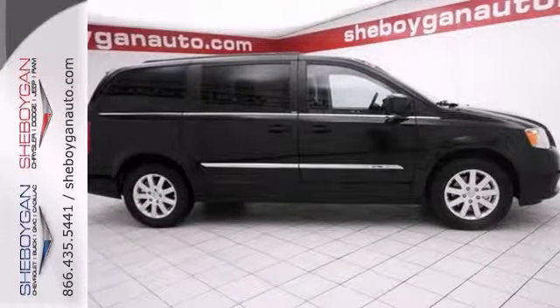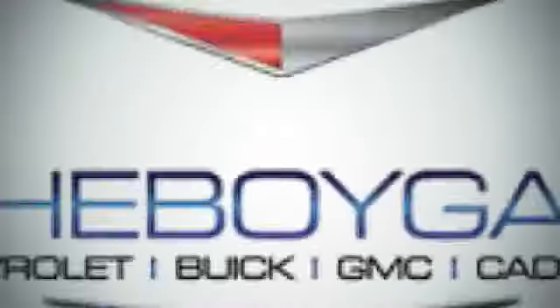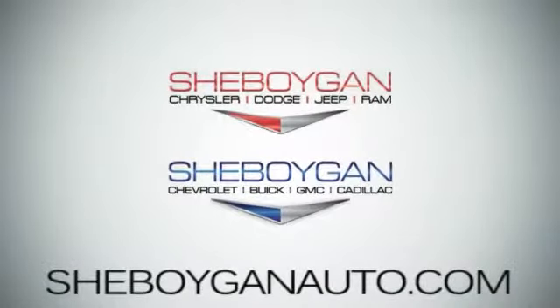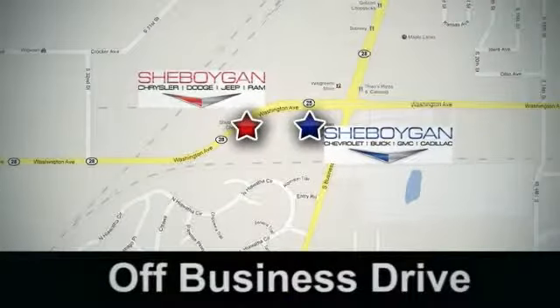Come take a look. Come see us today. Sheboygan Auto, eight brands in one location, off Business Drive in Sheboygan, Wisconsin.